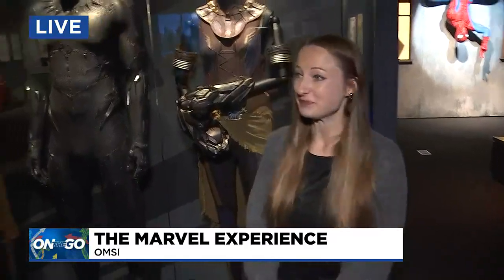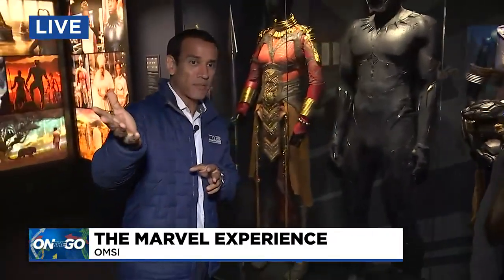OMSI Universe of Superheroes opens to the public Saturday, and it's here until April 9th. You have a really long time — we open to the public tomorrow morning. We'll have more information about all of this at kptv.com.